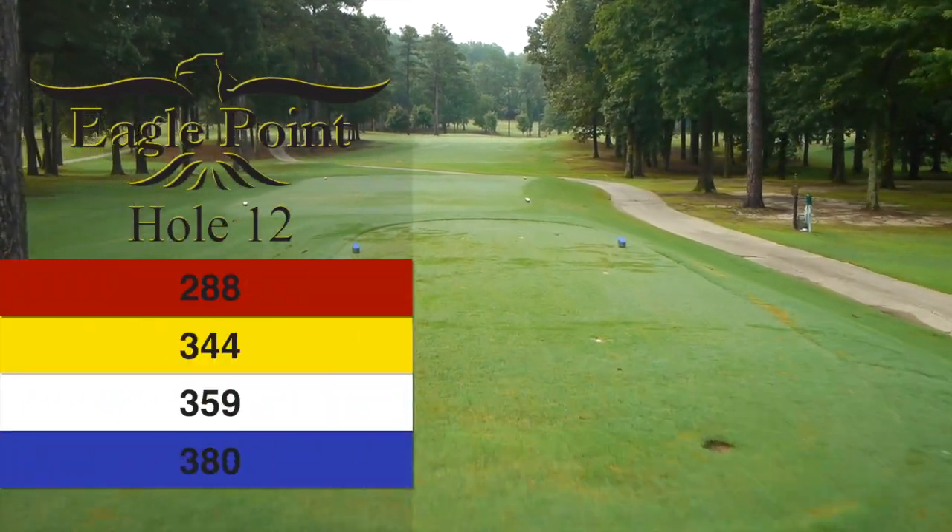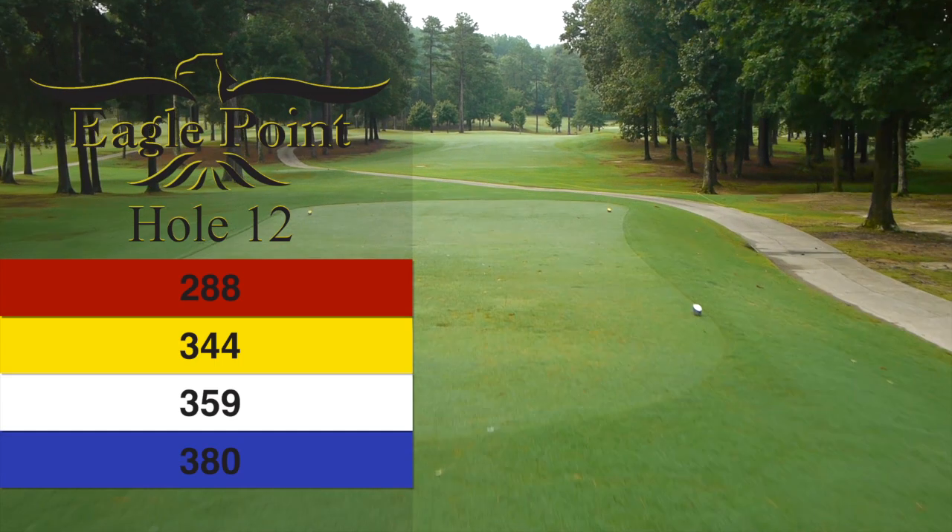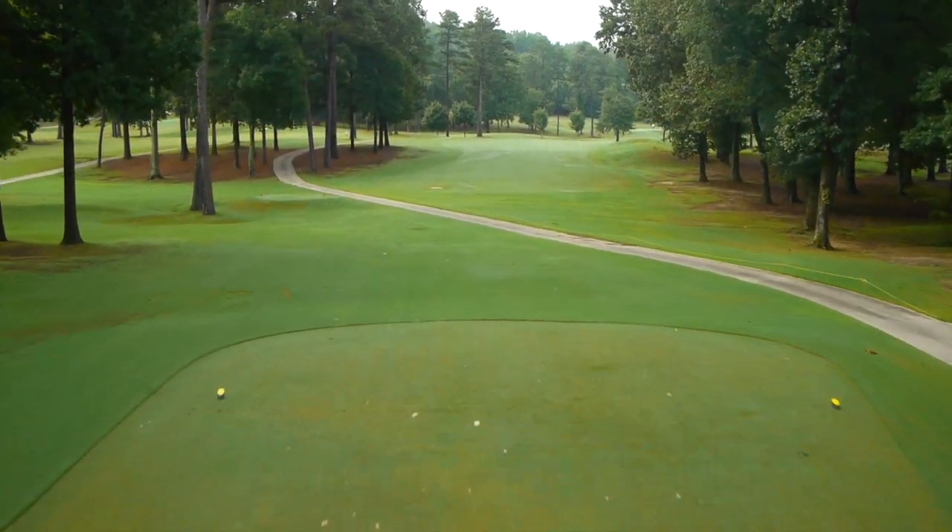Number 12, par 4 dogleg to the right. Personally, it's one of the best holes on the golf course for it. I'm concerned — it's got a lot of challenges.